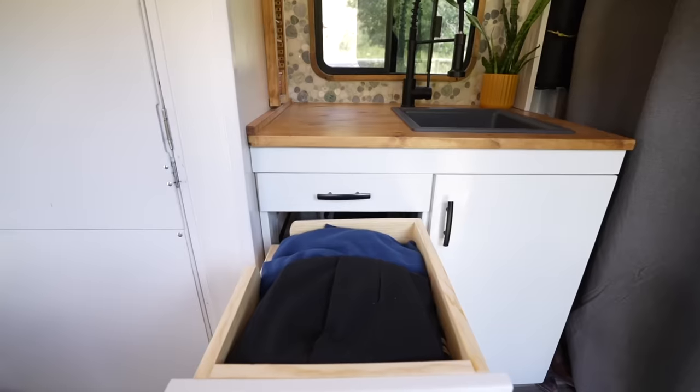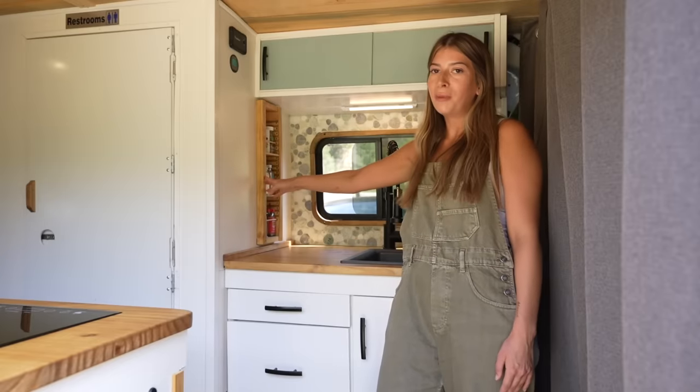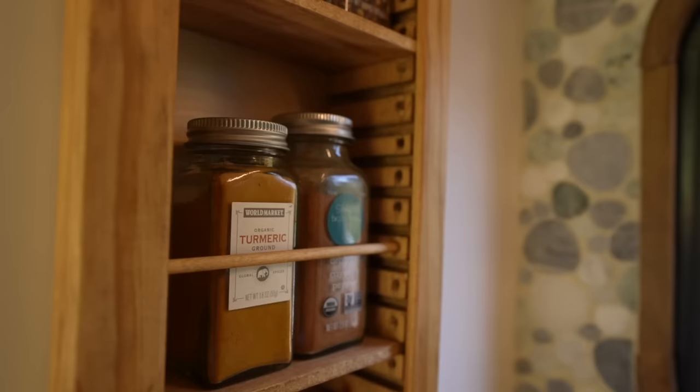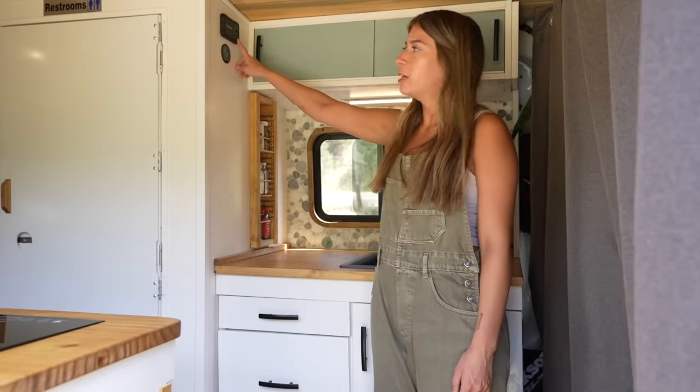We all gotta have a junk drawer — this is mine. I also have my uniform drawer right here for easy access when I'm on the go. My favorite part about the van is probably my spice rack — all my good spices, paprika, red pepper. And then I have my inverter switch and my battery monitor.